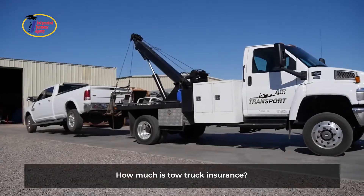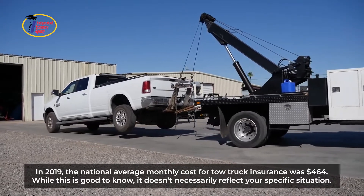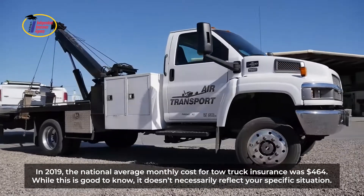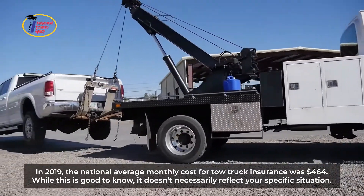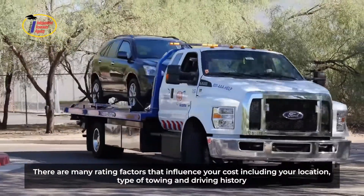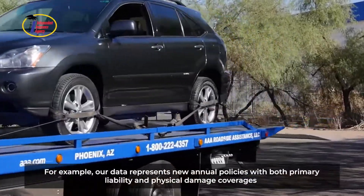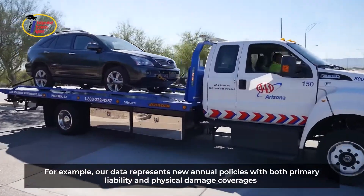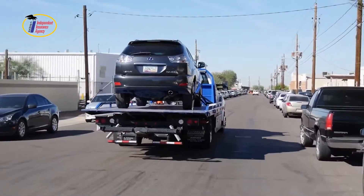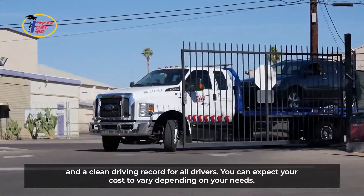How much is tow truck insurance? In 2019, the national average monthly cost for tow truck insurance was $464. While this is good to know, it doesn't necessarily reflect your specific situation. There are many rating factors that influence your cost, including your location, type of towing, and driving history. Our data represents new annual policies with both primary liability and physical damage coverages and a clean driving record for all drivers. You can expect your cost to vary depending on your needs.